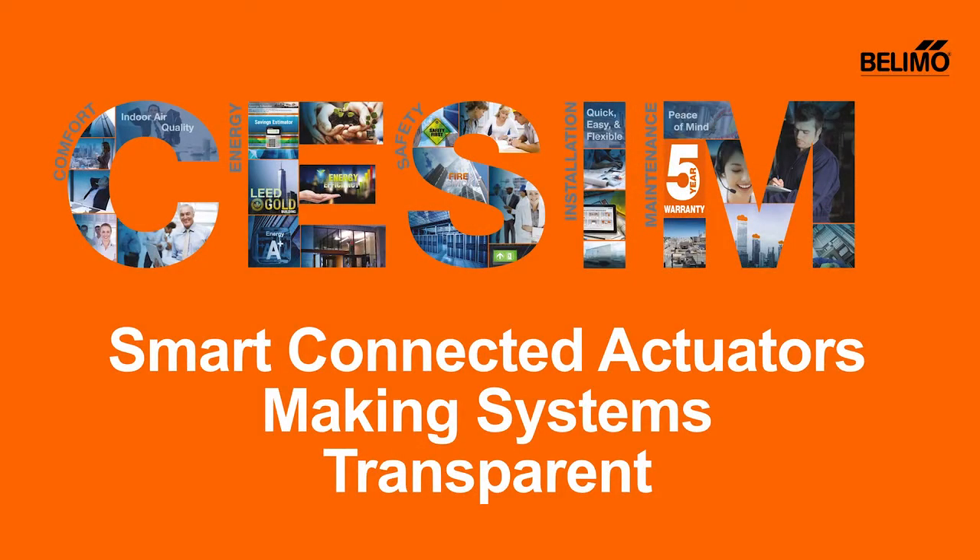Thank you for joining us for this presentation on Smart Connected Activators. I want to focus on making systems more transparent. Why is this of importance and how can we achieve that?